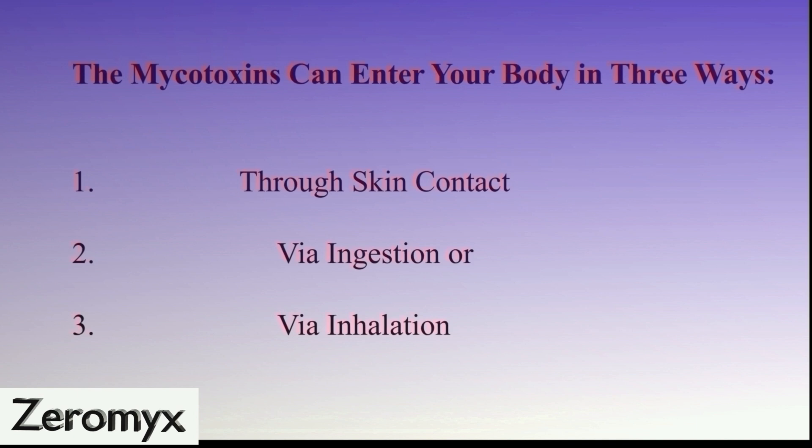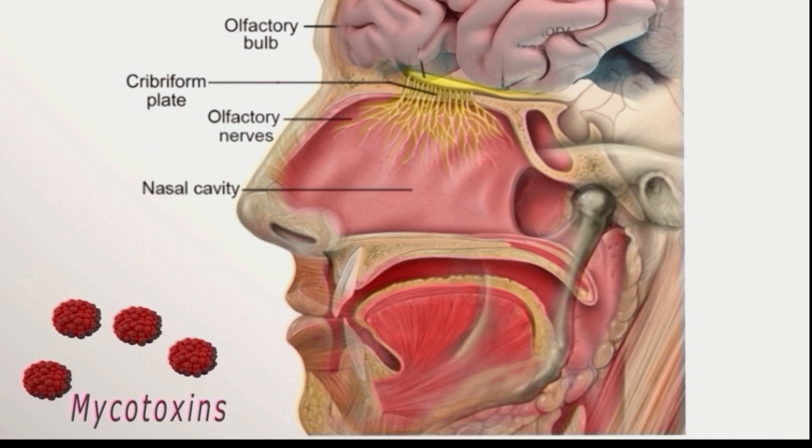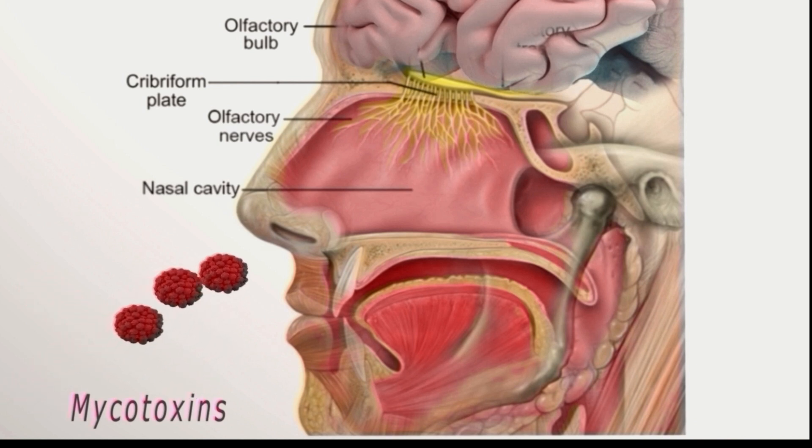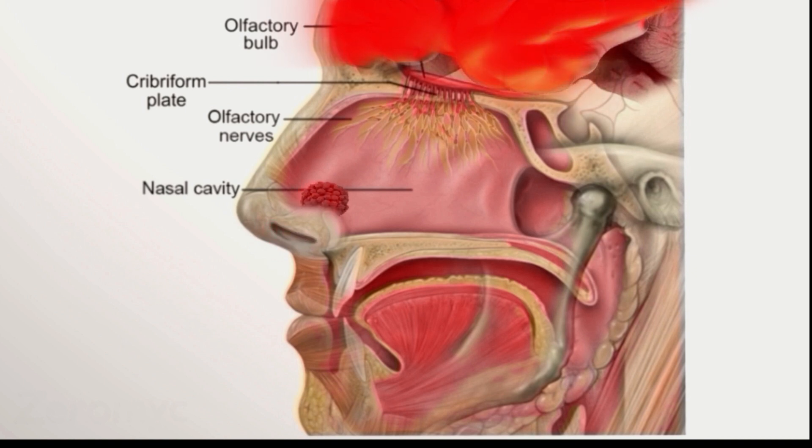The mycotoxins can enter your body in three ways: through skin contact, via ingestion, or most importantly, via inhalation. When you breathe in the contaminated air in your mold-infested home, the mycotoxins enter your nasal cavity and are absorbed via the olfactory nerves. These nerves are normally used for detecting smell. From here, the mycotoxins move up into your brain, into the limbic system, and further into your brain.